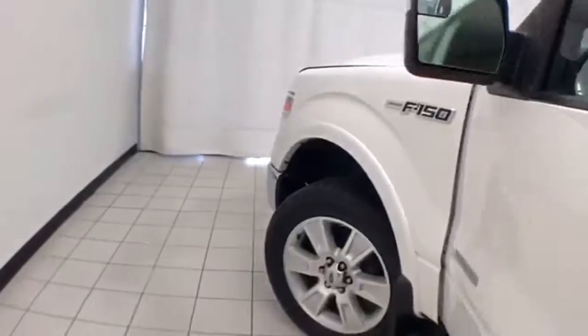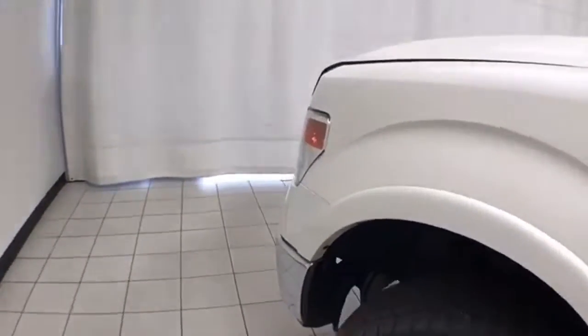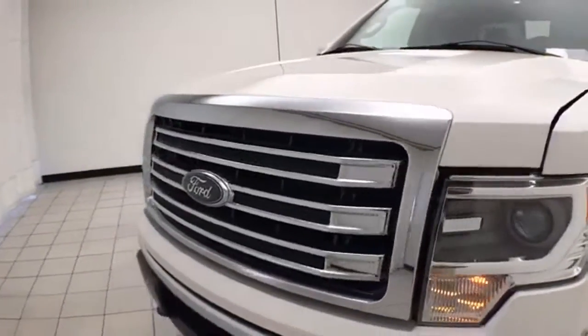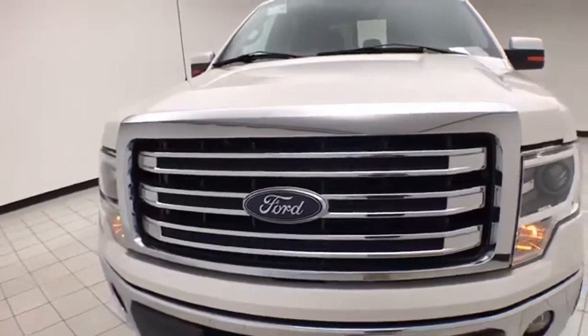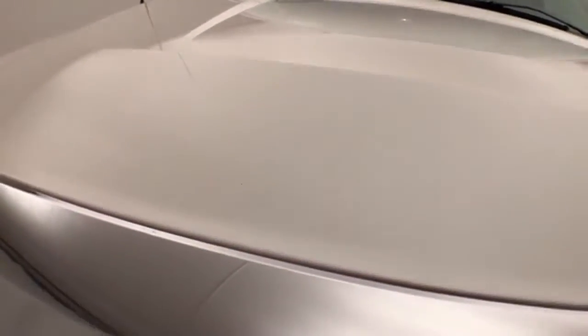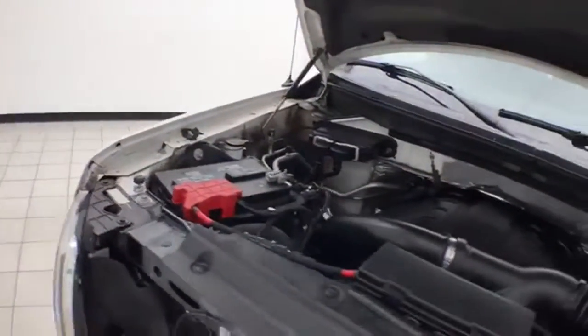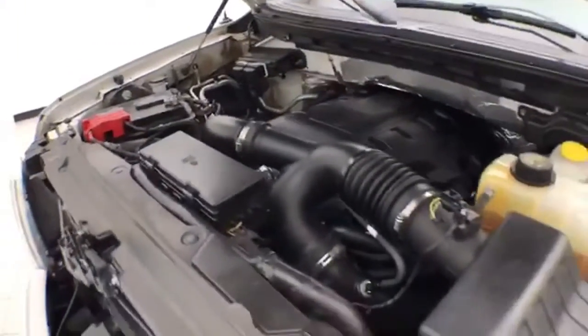Under the hood, this F-150 has a 3.5-liter twin-turbo V6 producing 365 horsepower, and it's just as clean under the hood as the rest of the vehicle.